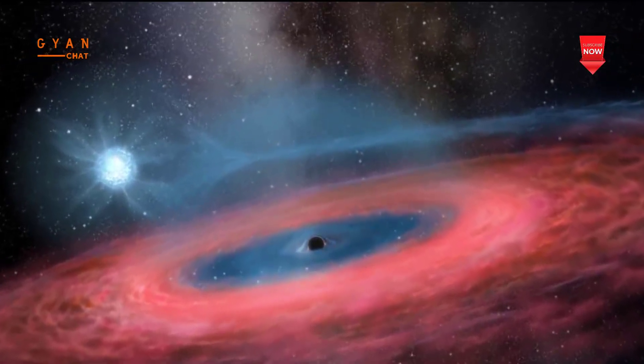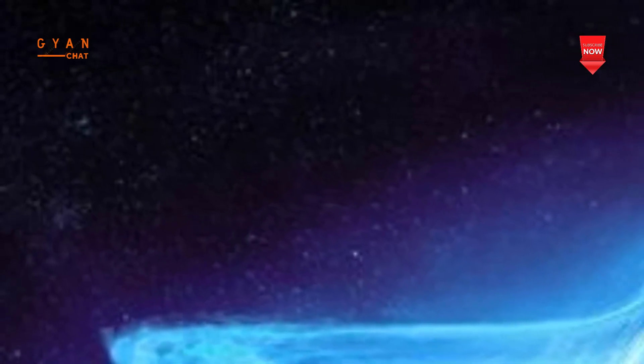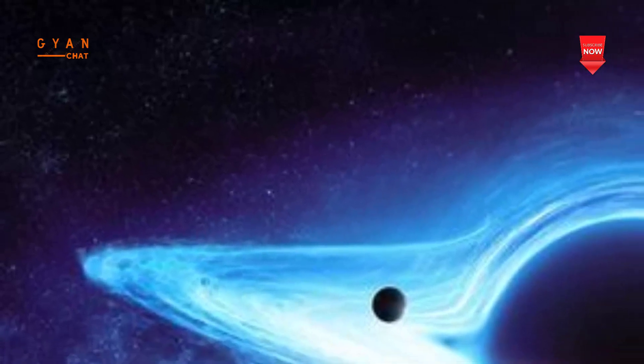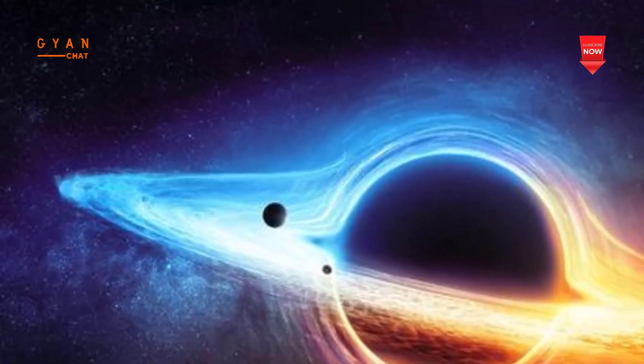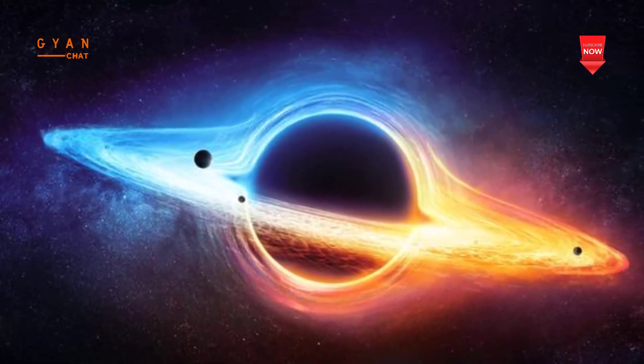Scientists figured out how to turn black holes into power sources. A group of scientists from Columbia University recently published a paper detailing how humanity could power an off-earth colony by tapping into one of the universe's largest and most powerful resources: black holes.